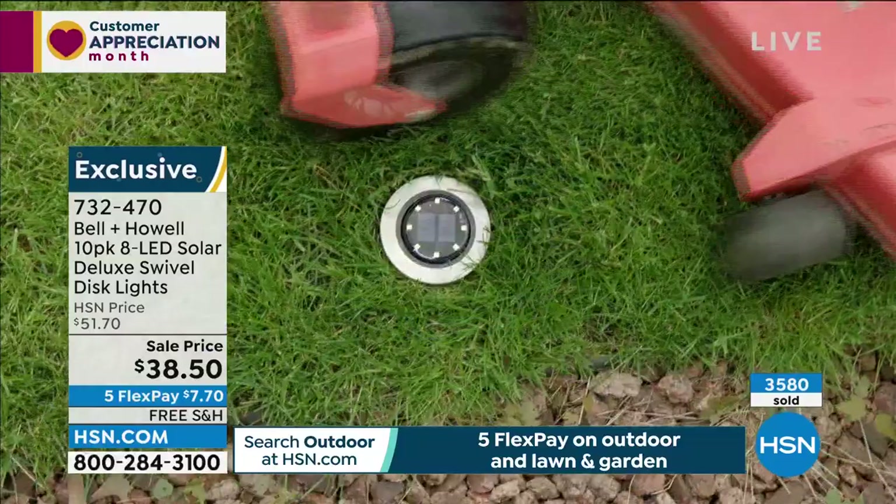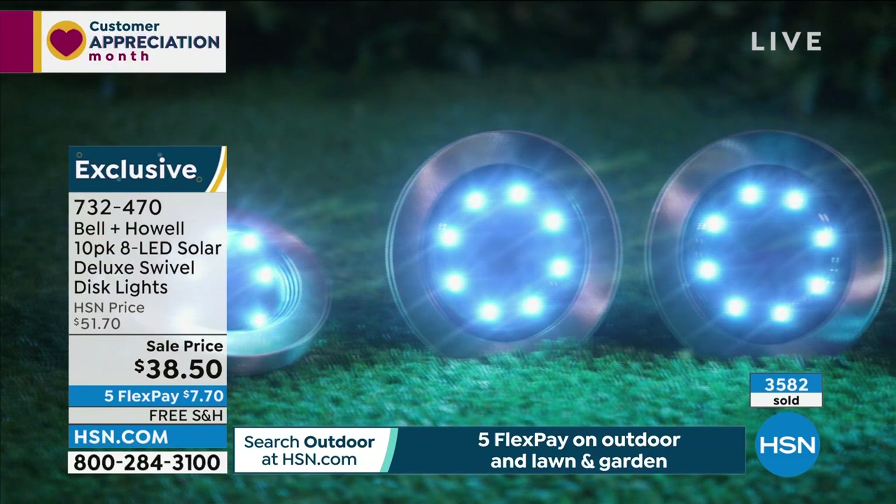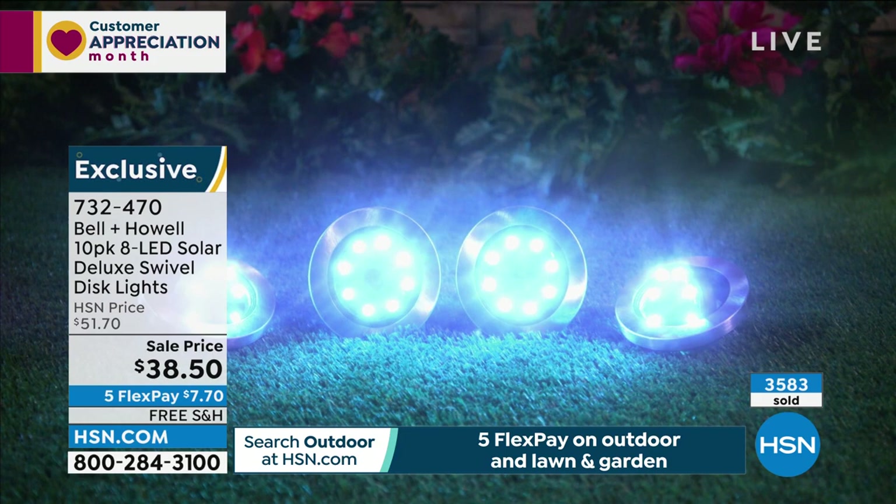I made the analogy before: your house during the daytime is like a theme park during the daytime — it's cool, it's fun. But at night, without lights, there's nothing. If you've ever been in a theme park when they turn those lights on, it's like magic happens. That's what these lights do for you — that magic at night wherever you put them: front yard, back yard, on your dock, on your shed, on a tree. You can mount these anywhere.